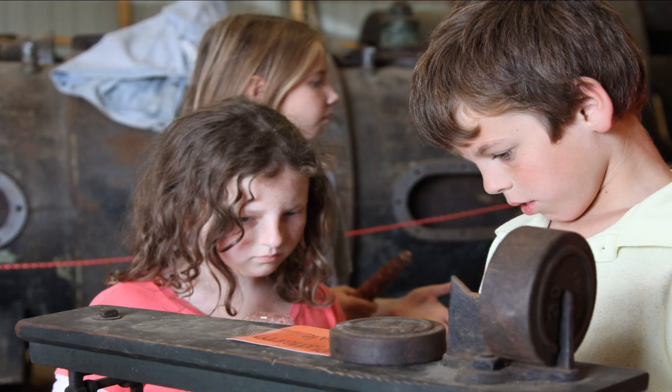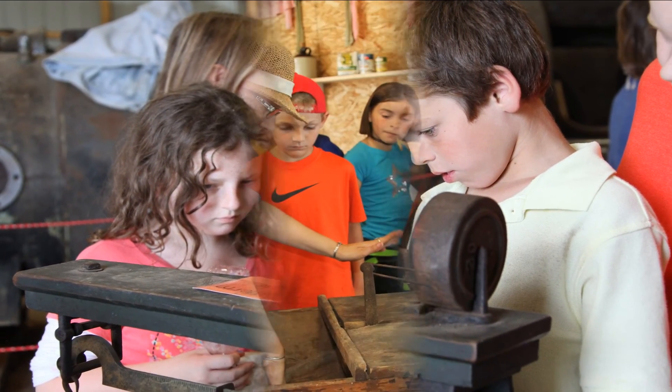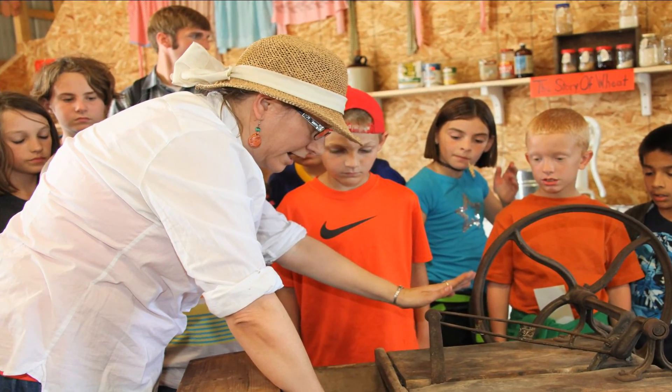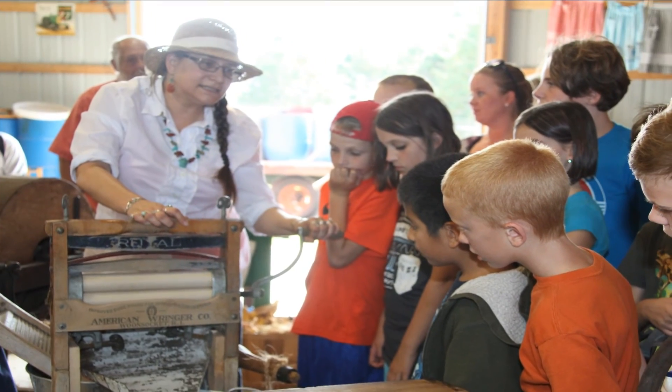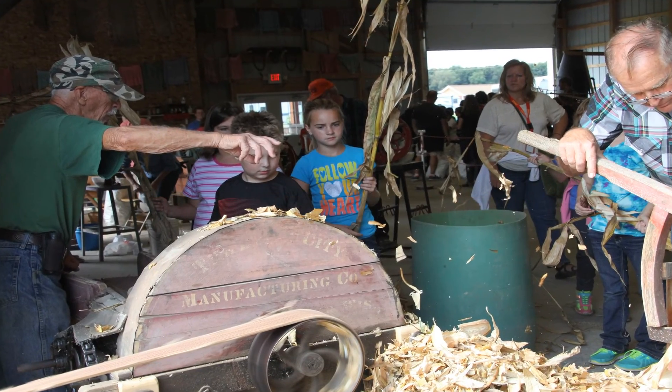In the Weber Barn, the kids get to do everything from shell corn and sort beans, see how they used to do laundry with a hand-operated washing machine, silage chopping for feed for the animals, and much, much more.